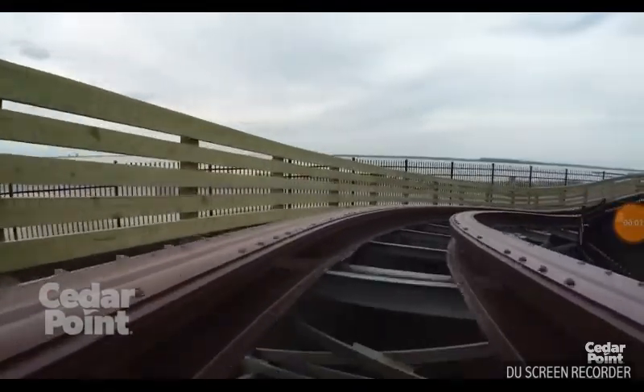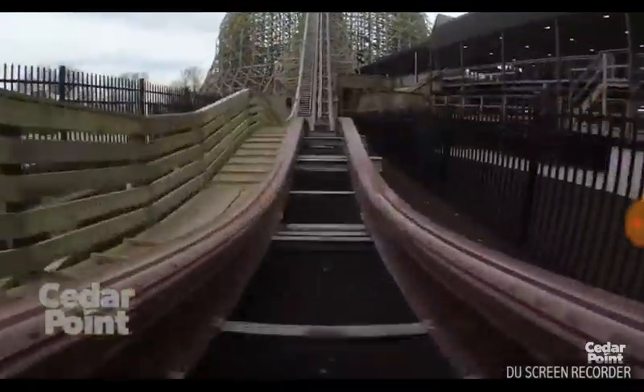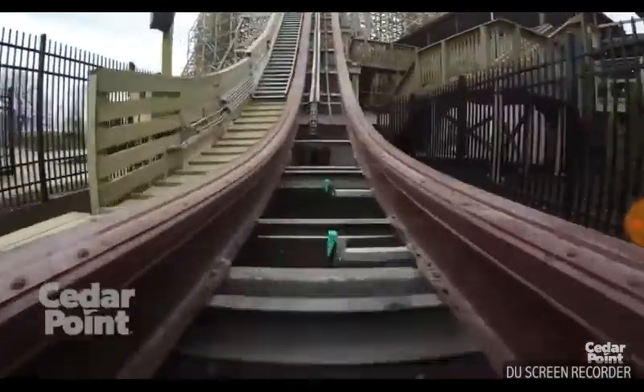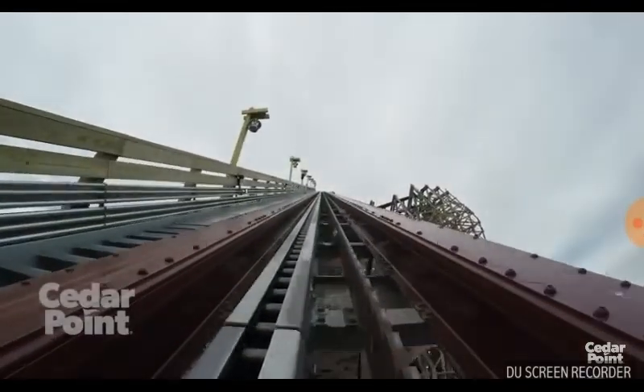Hey, what is going on guys? It is Coaster Credits here today, and I am doing a POV and review of Steel Vengeance. This is Cedar Point's official POV of Steel Vengeance.